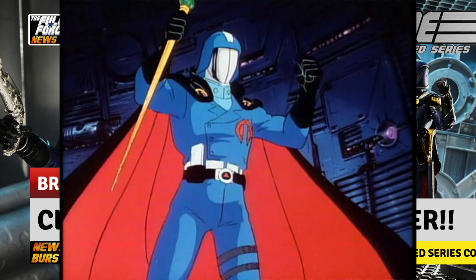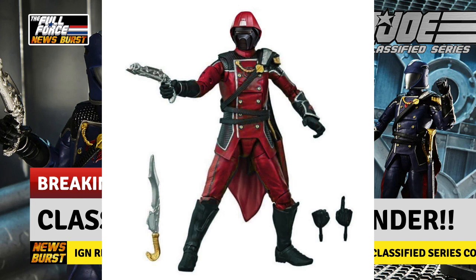A few people have noted that his body could also be used for a Classified Crimson Guard, and there is already a Photoshop doing the rounds courtesy of Ian Lalonde of Justine Customs, of Cobra Commander in red and a possible Crimson Guard. God bless the internet.